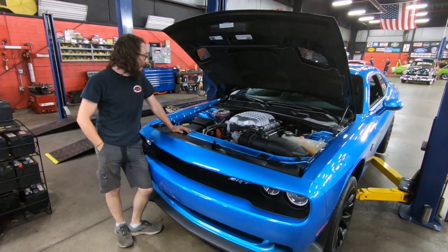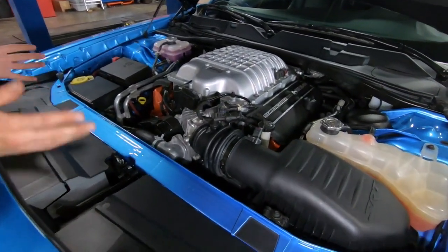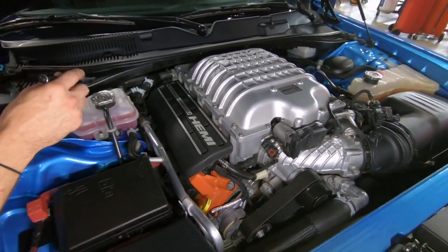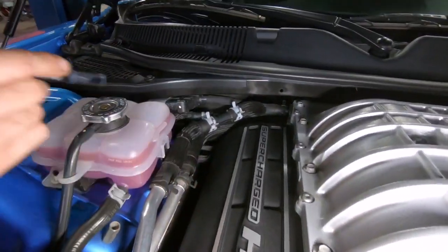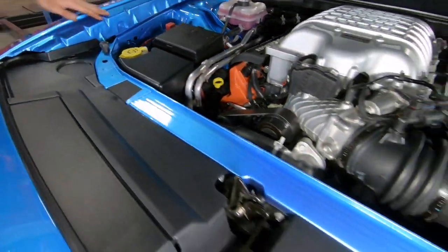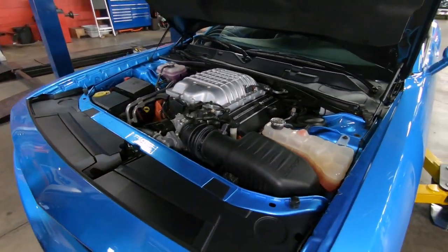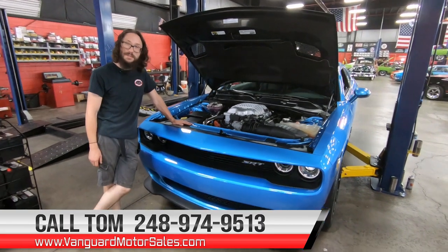Okay guys, here it is — SRT Hellcat Hemi. This thing makes 707 horsepower at the crank. Outside of the impressive engine, this thing is actually really, really well kept. A lot of these things — I was just at a cruise this week watching these cause all sorts of trouble — but this one doesn't look like it's really been whooped on. The previous owner said he didn't drive it very much because quite frankly it scared him a little bit. You can look up inside: absolutely beautiful, you don't see any dirt, not much dust at all. The harder places to clean tell the story, and this thing obviously looks very, very well kept. A car like this, as well kept as it is, is much more of an investment-quality piece. Give Tom a call at the number below — Vanguard Motor Sales would love to park this dream in your driveway. Keep the rubber side down, guys — we'll see you in the next one.